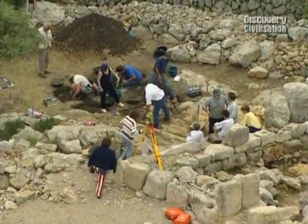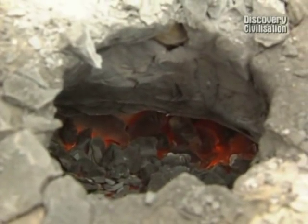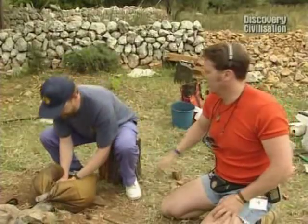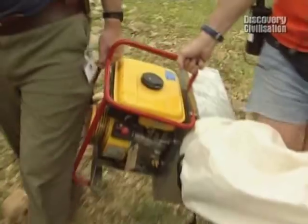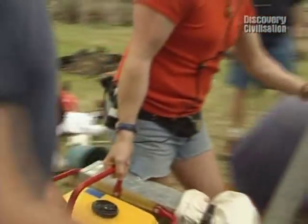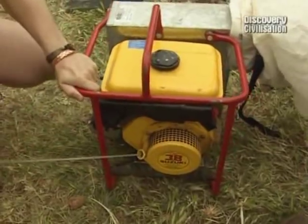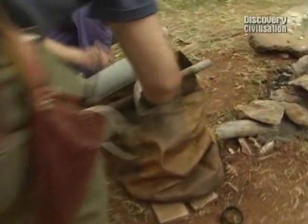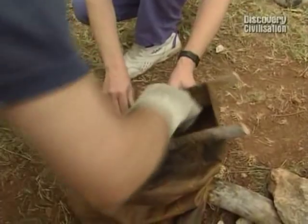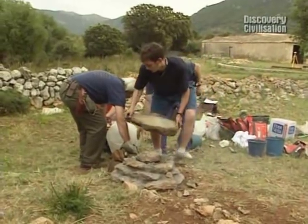The horse-dung sausages are in the furnace but the heat is still too low, and John is running out of energy on the bellows. It's time to cheat — Phil produces an electric fan to force air into the kiln. The Beaker copper smelters will be turning in their burial mounds.